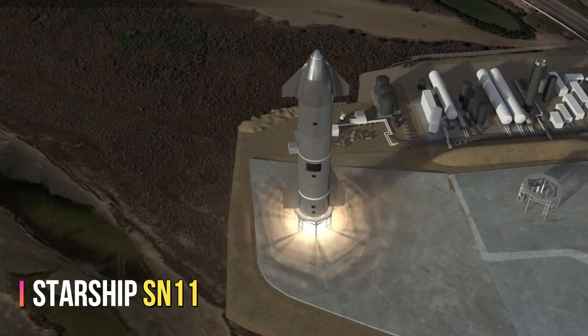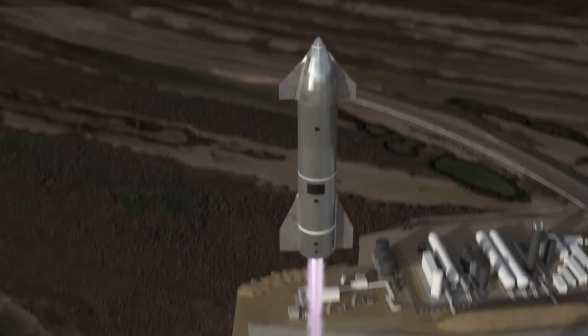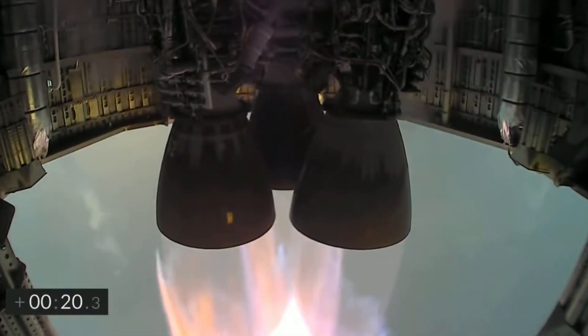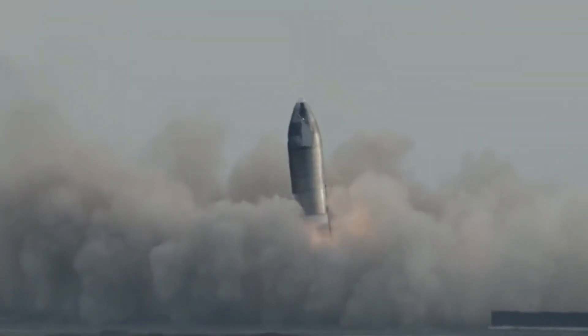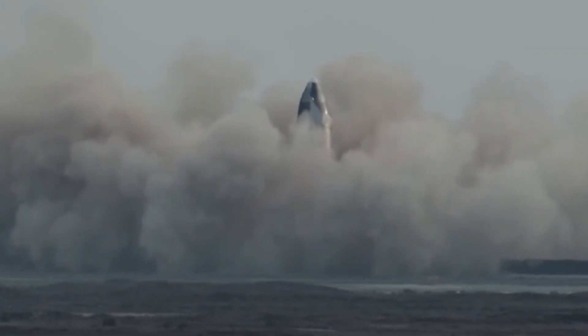The Starship SN11 was the next high-altitude prototype, designed to test high-altitude flight and a controlled landing. The SN11 made its first flight on March 30, 2021, and reached an altitude of 20 kilometers before performing a belly flop maneuver. However, the vehicle experienced a rapid unscheduled disassembly during the landing attempt, and the flight was not successful.